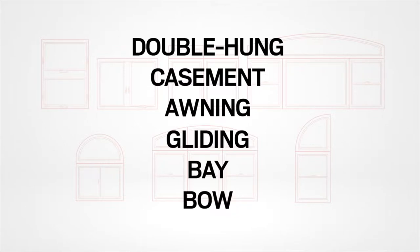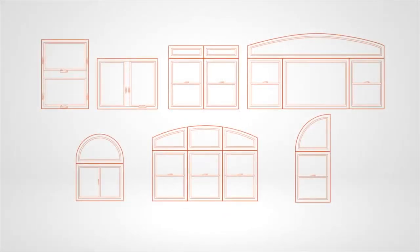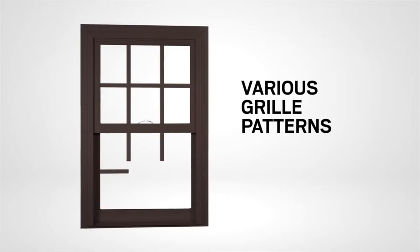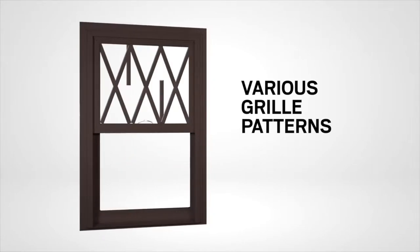Plus, specialty shapes with elegant arches and dramatic angles. An assortment of color options, including dark bronze, blend with virtually any decor or home exterior. Various grille patterns help create the style of home you've always wanted.